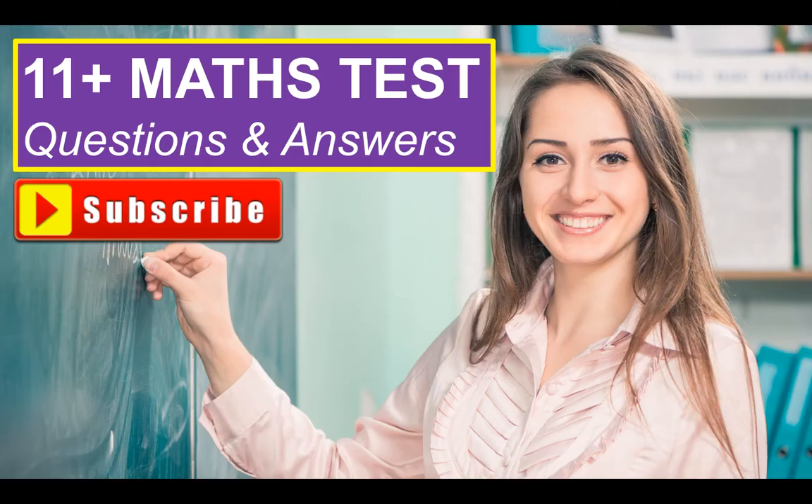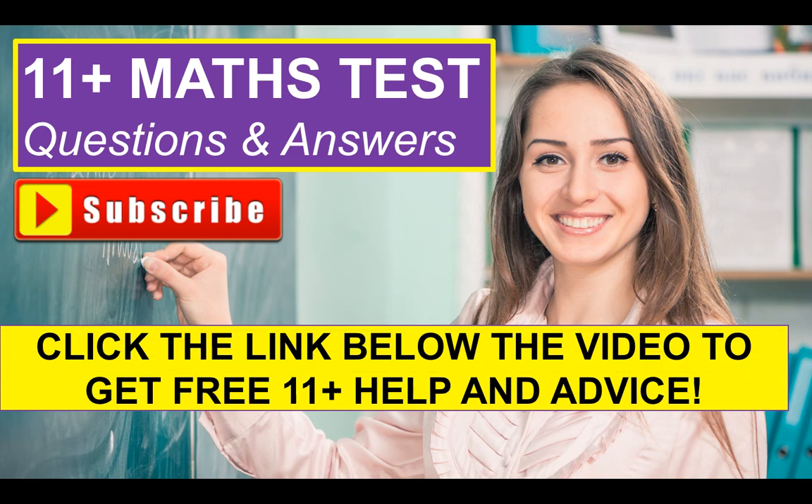Well done if you got that right. Don't forget to subscribe to the channel. Also click the link below this video in the description where it says 'show more' to get more free 11 Plus help and advice — I'm going to send you to a resource website page, it's free of charge with no payment required. There are a number of training videos on there, and I've also put some training video links in the description below. I really hope you've enjoyed that video. I wish you all the best in passing your 11 Plus. Give it a thumbs up, put all your answers in the comments section below and I'll come and mark them for you. Thank you very much for watching — take care, bye.